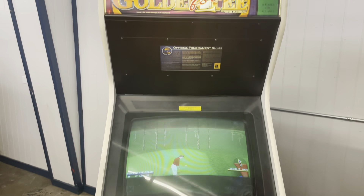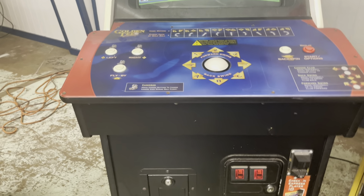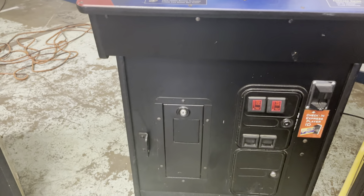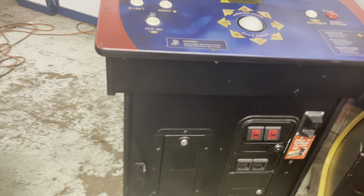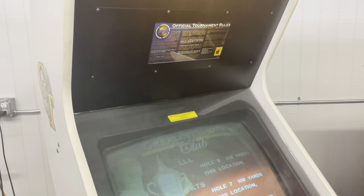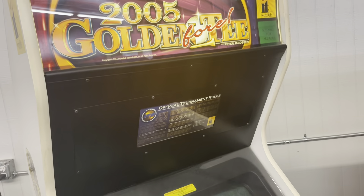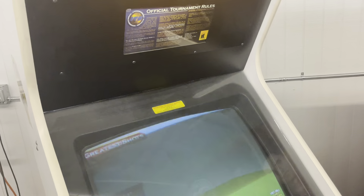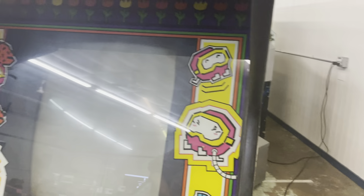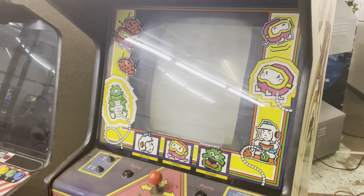Golden Tee '04 — that's the 2005 edition, the last one they actually made new courses for. You could do an update to make it complete, but this one still has all the '05 courses plus the full back catalog, so you have 10 courses total.